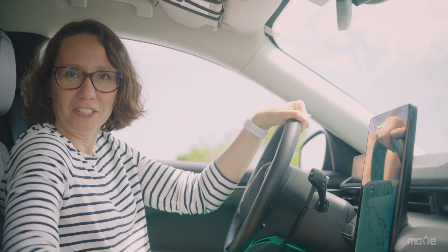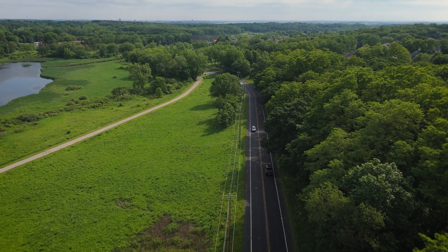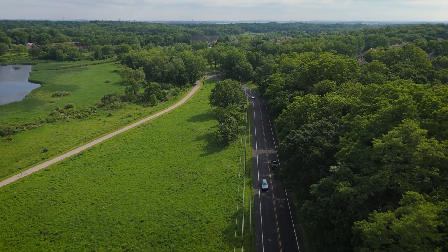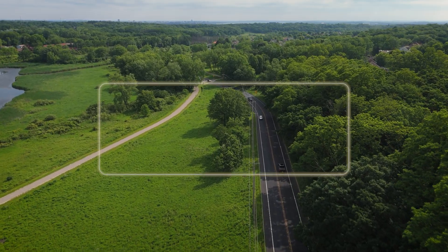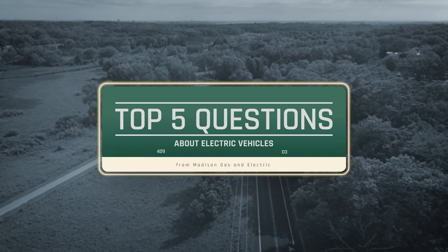It feels just like a conventional vehicle. Today we're going to talk about the top five questions we get about electric vehicles.